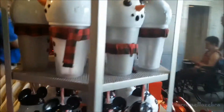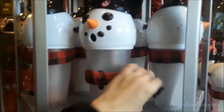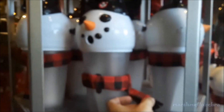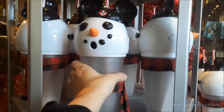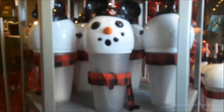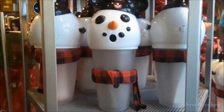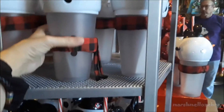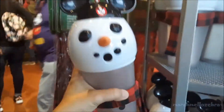Here's some snowman tumblers with a cute little scarf on them. Sorry about my camera phone — it gets overwhelmed when I go to Disney. These are $24.99.